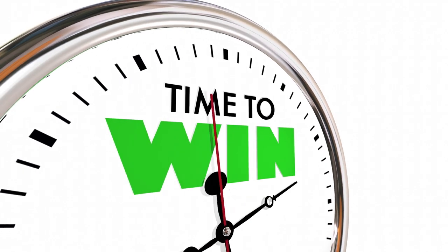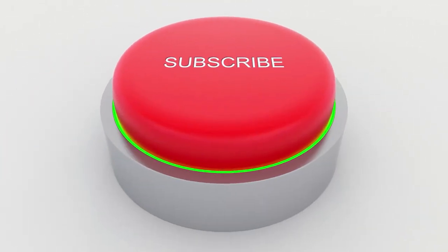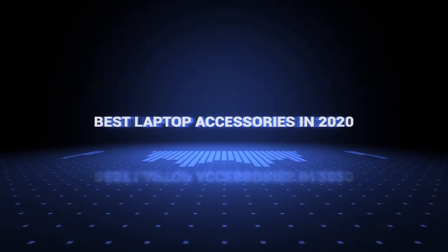Also, if you want a chance to win one of the laptop accessories in the video, just subscribe, don't forget to hit the notification bell, leave a comment with a hidden word in the video, and once we reach 1000 likes we will pick a winner and notify him. Okay, so without further ado, this is our pick of the best laptop accessories on the market right now.